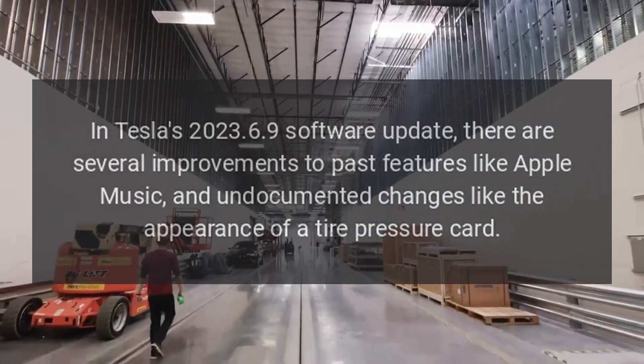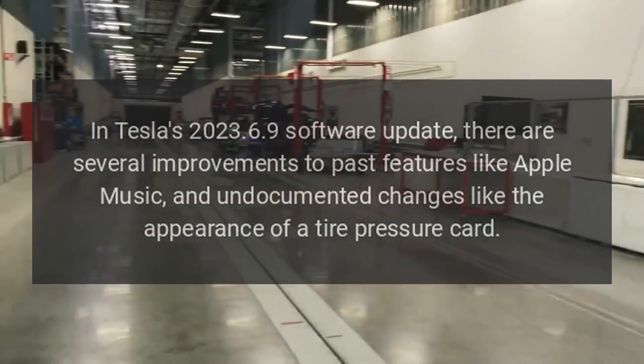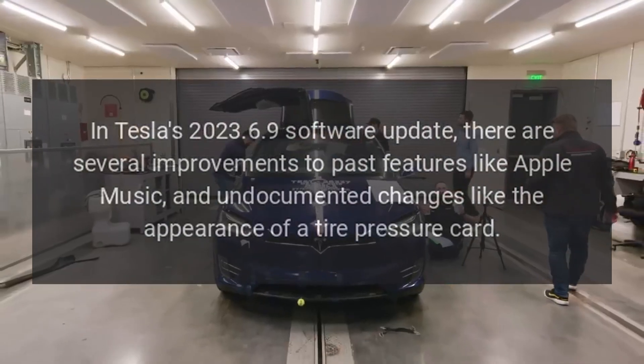In Tesla's June 9, 2023 software update, there are several improvements to past features like Apple Music, and undocumented changes like the appearance of a tire pressure card.